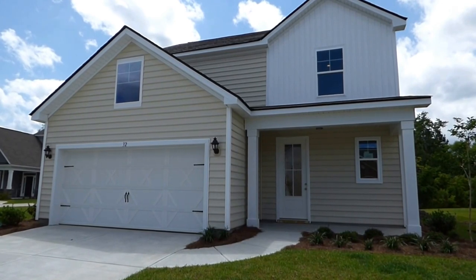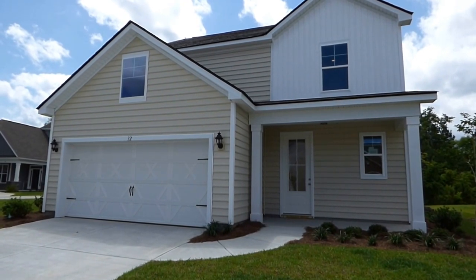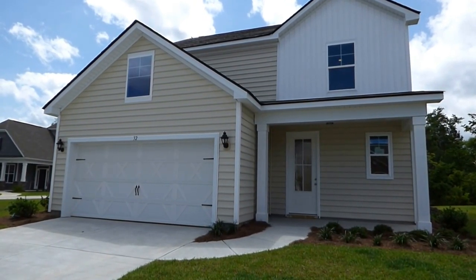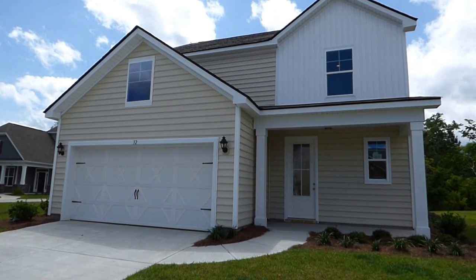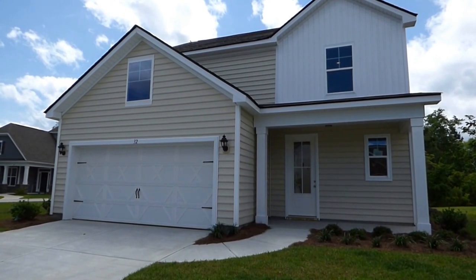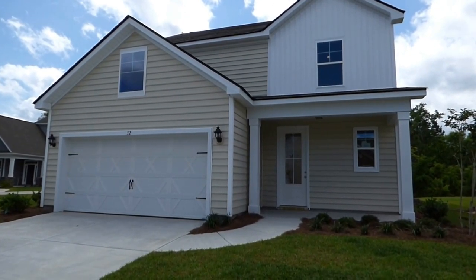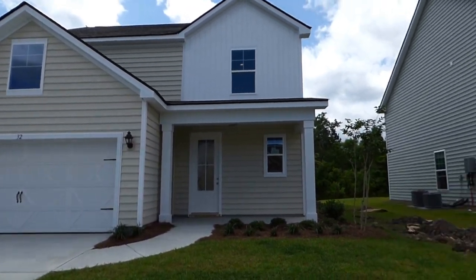We're in Cypress Ridge, the D.R. Horton community on Route 170 on the west side of Bluffton. We're here today to see this beautiful new McKenzie 2 model, available for immediate occupancy. It has 2,230 square feet, four bedrooms, and two and a half baths. It has wood floors, granite countertops, a gas range, and a gas fireplace. It's listed for $284,900 with D.R. Horton, and I'm showing it to you as a buyer's agent.